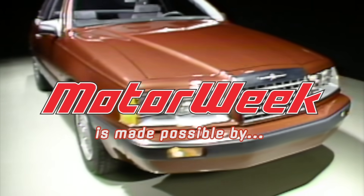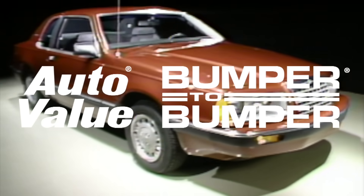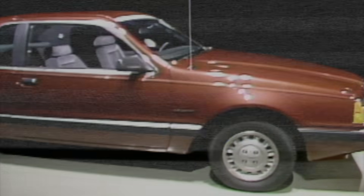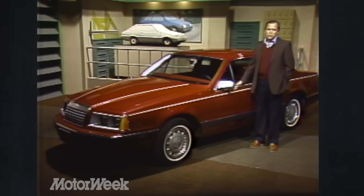Motor Week is made possible by Auto Value and Bumper to Bumper and TireRack.com. Hello and welcome to Motor Week. I'm glad you're with us.